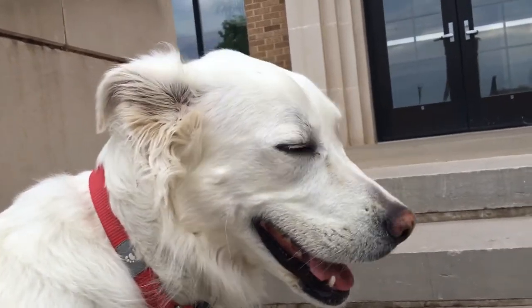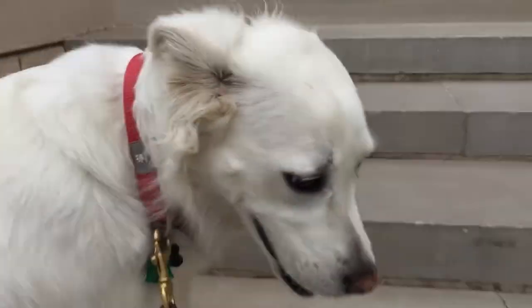Hello friends, it's Sasha again and we are going for a walk at Texas Tech University. Come on Sasha, let's go down the steps.